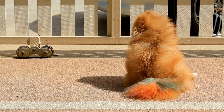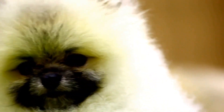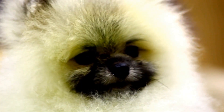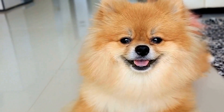Mental stimulation: Pomeranians are intelligent dogs that thrive on mental stimulation. Interactive toys, puzzle games, and training sessions can help keep their minds active and prevent boredom. Mental stimulation is essential for their overall well-being and can also help prevent behavioral problems.